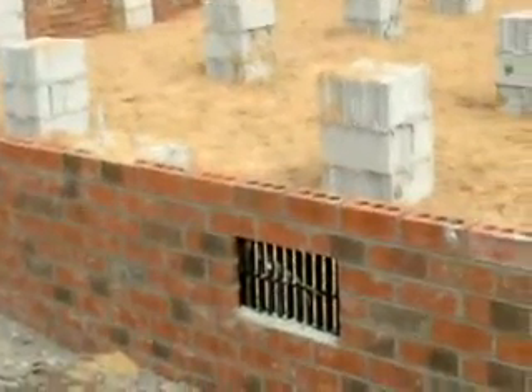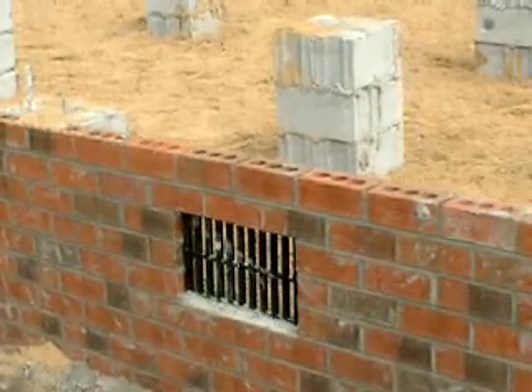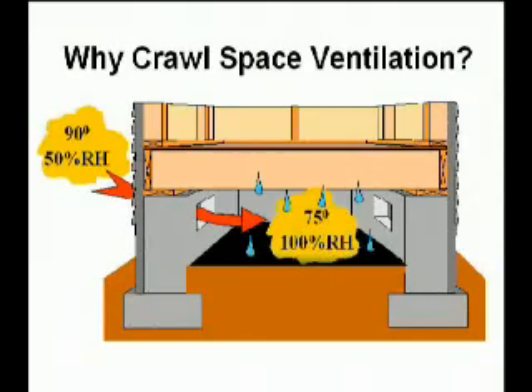In wall vented crawl spaces, foundation vents are installed to passively vent excess moisture to outdoors. This passive drying effect comes into question during the summer when warm and humid outdoor air enters the crawl space through the vents and adds moisture instead of removing moisture. The field test results demonstrate that foundation vents can have a significant wetting effect.